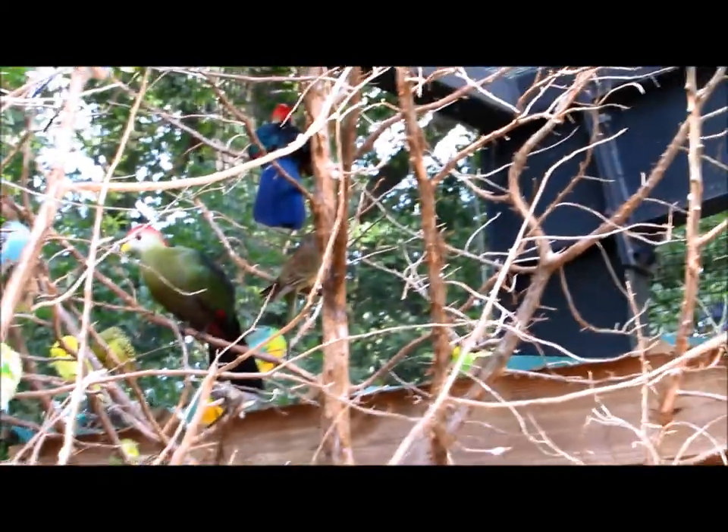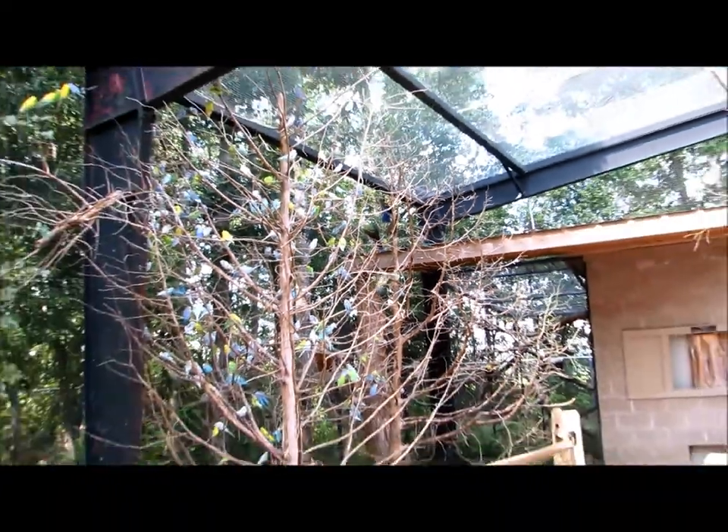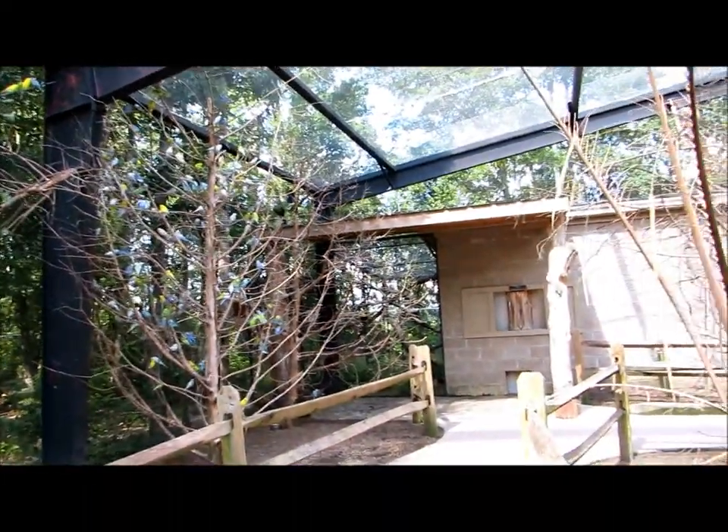I see the blue one. The blue one, it's right over there. That's a red rump right through there. And we got an eclectus over here, a parrot over here. Oh wow.